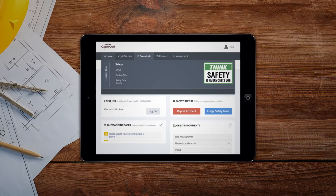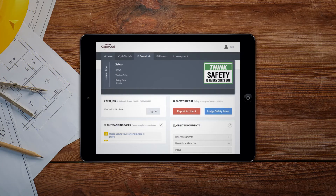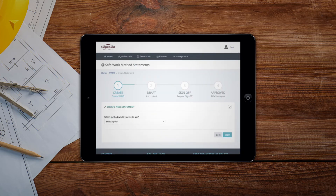The system allows contractors to upload their own documents. A range of documents can be stored including trade licences, safe work method statements, toolbox talks, accident reports, weekly planner, risk assessments, and hazardous material reports. Or create them from one of our existing templates.